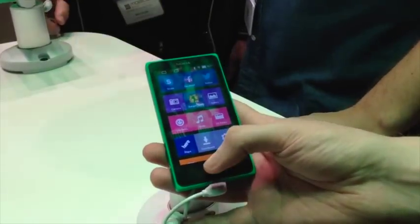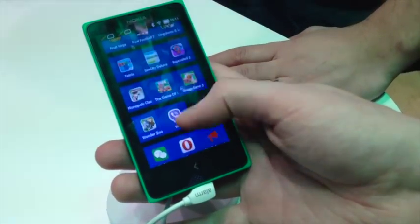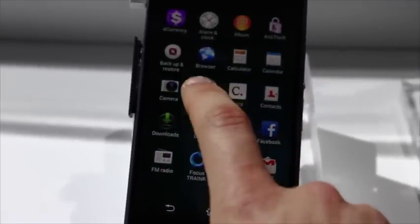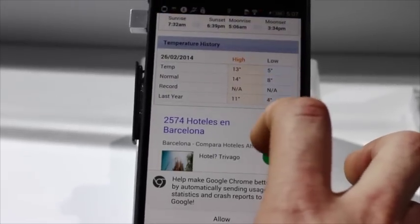We spent Monday getting a feel for the Congress. In particular we managed to get our hands on the newly announced Nokia X range, which were Nokia's customized Android. These felt pretty nice to use and had a variety of bright colors. We also got our hands on the Sony Xperia Z2, which whilst being slightly thinner than a Z1 and having a bigger screen, looked and felt very similar.